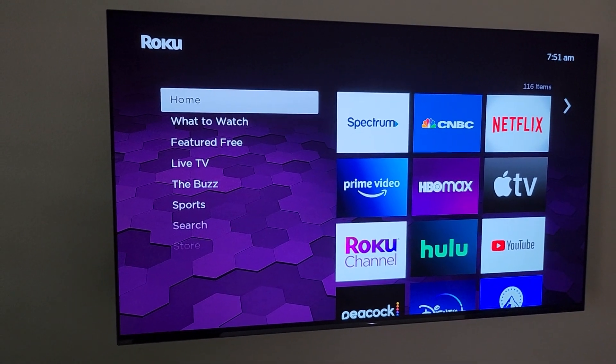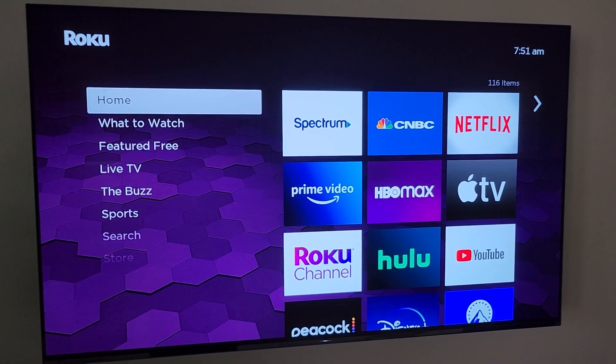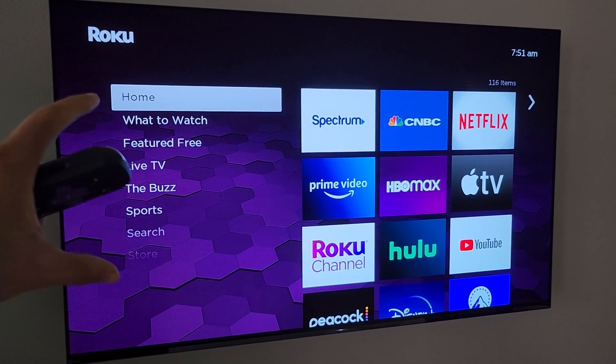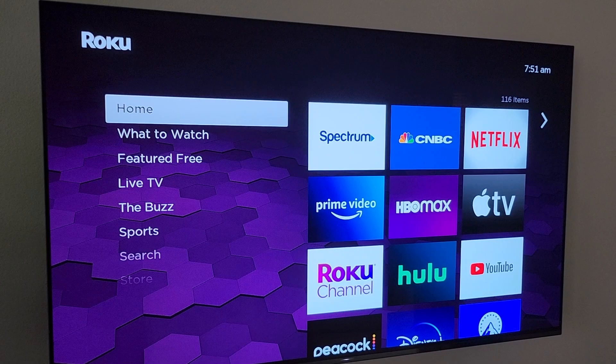Roku's released a lot of new features to find movies, TV shows, and the channels that you love and want to watch. I want to do a quick run-through of the left guide right here and show you all the new tabs that they have to offer.